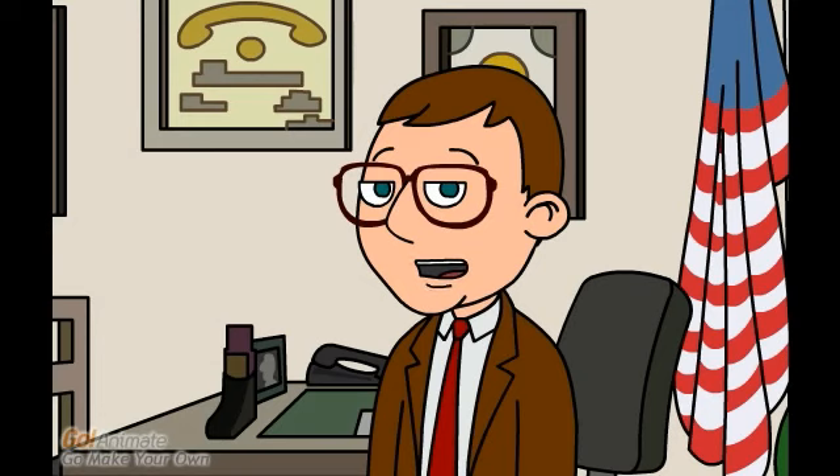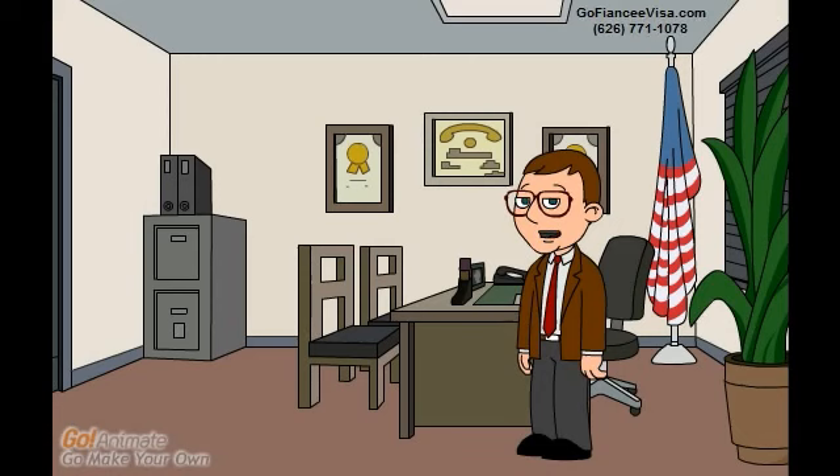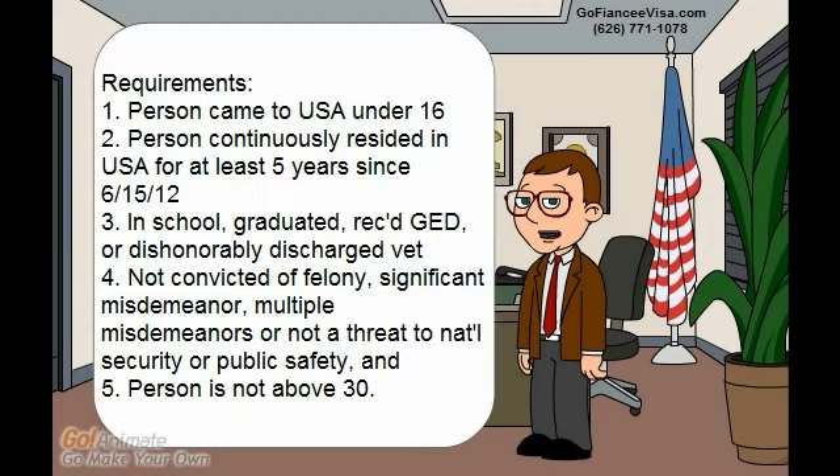Hello everyone. Today's topic is a deferred action checklist — these are supporting documents that you may want to consider submitting along with your deferred action application. This video is brought to you by immigration attorney Theodore Huang. You can contact us at 626-771-1078 and our web address is www.gofiancevisa.com.